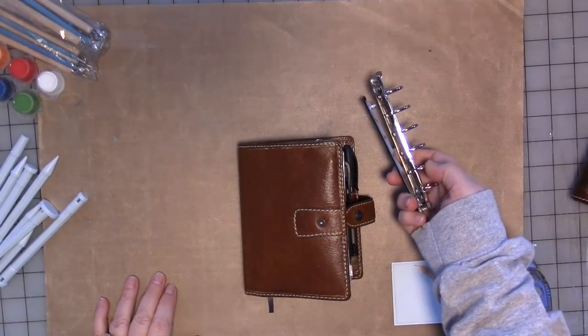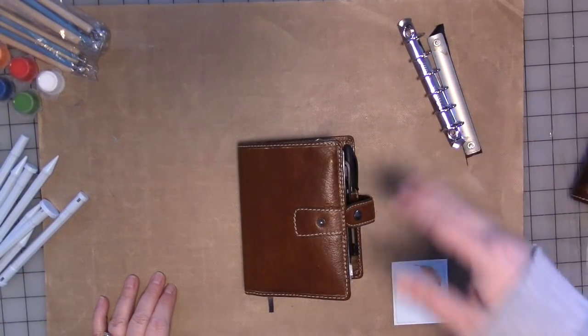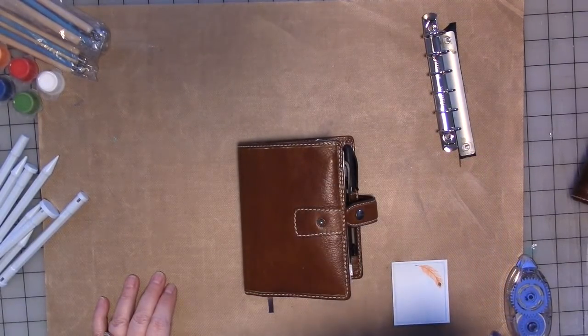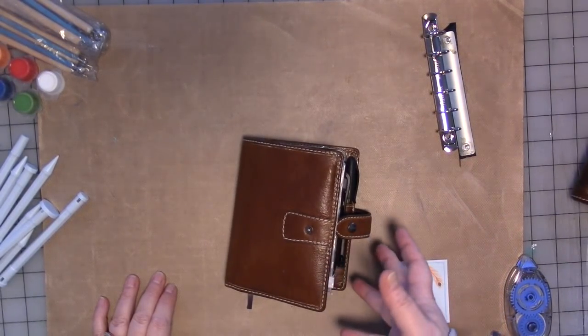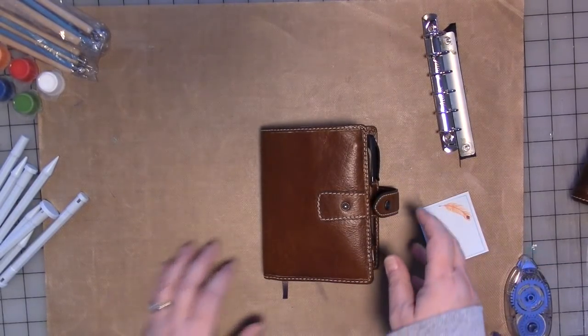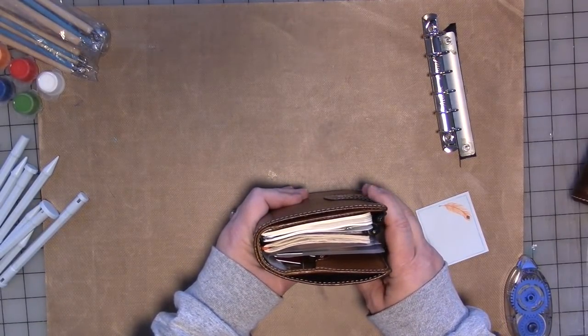Kent has a really great video on how to take the rings out and why he took them out, and there's a series of videos on him using his Filofax without them. I love his channel and I do recommend you go watch it. So this is my new Filofax without the rings in it.